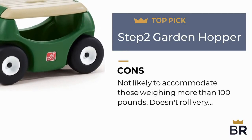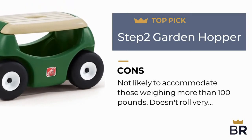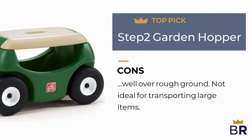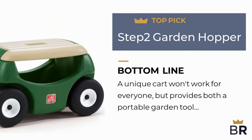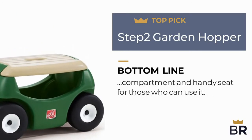Here are the cons: not likely to accommodate those weighing more than 100 pounds, doesn't roll very well over rough ground, and is not ideal for transporting large items. The best reviews bottom line: a unique cart that won't work for everyone, but provides both a portable garden tool compartment and handy seat for those who can use it.